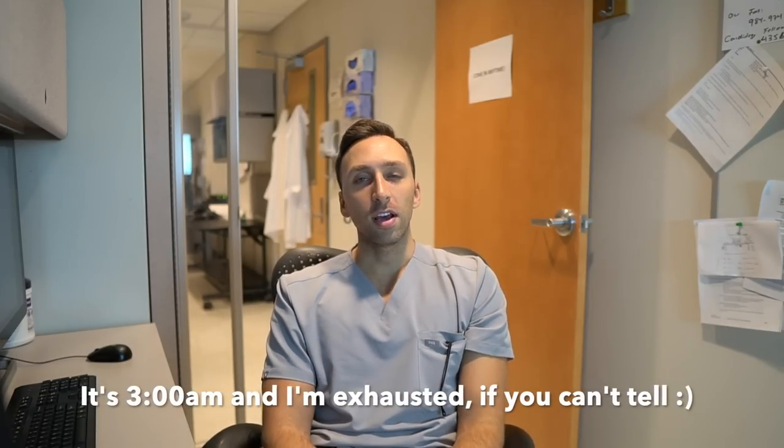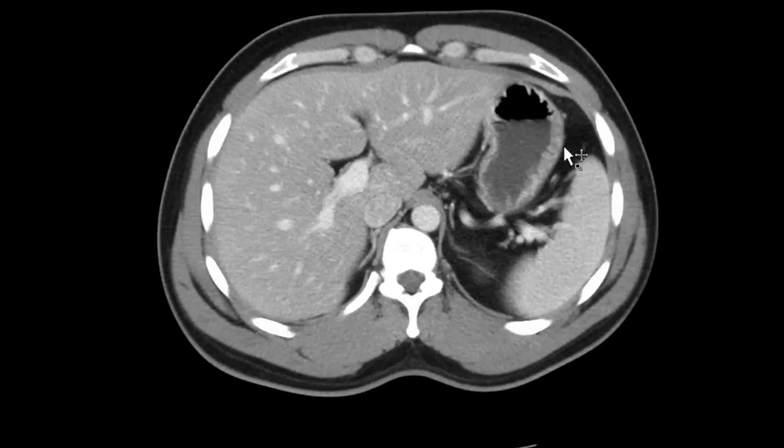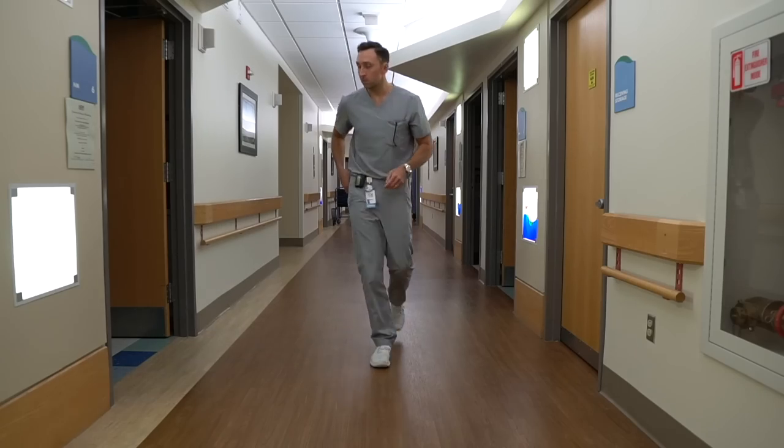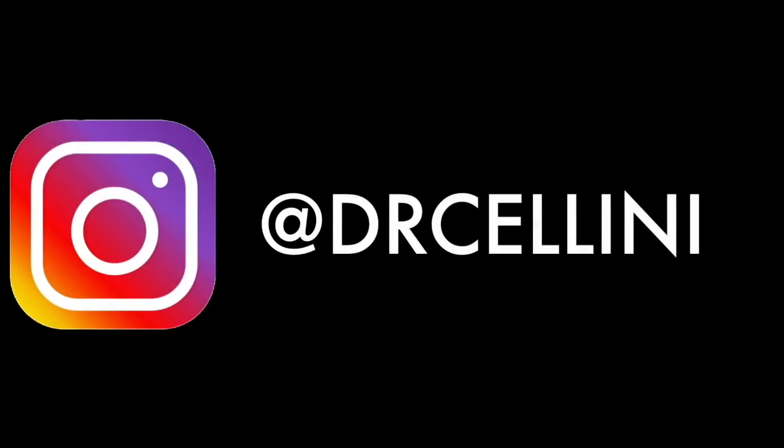What is up YouTube. I've decided to make a video about the best books for radiology and learning radiology, because you guys have constantly asked me what books I use. So without further ado, let's get to it.